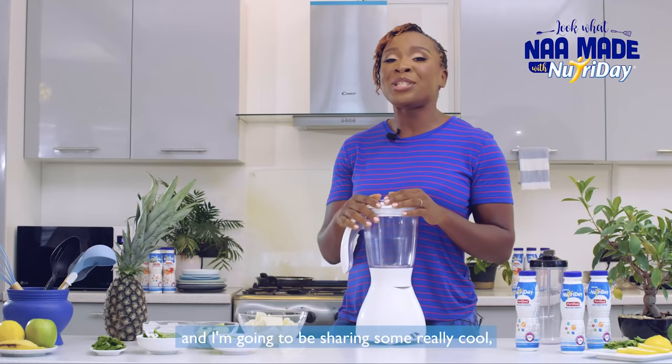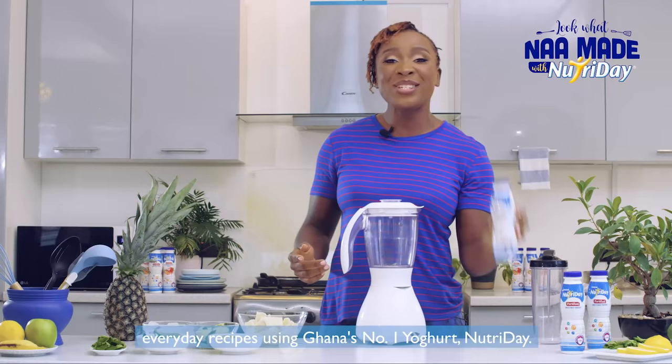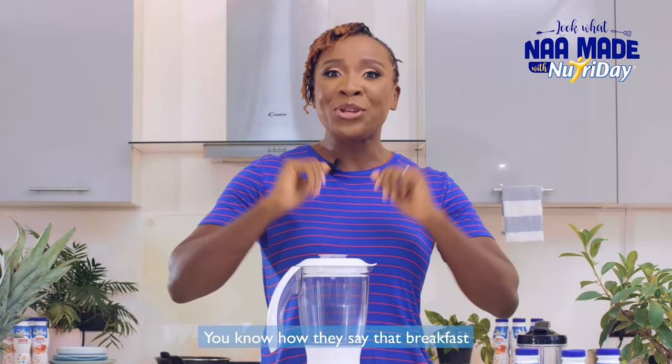Hello, my name is Ma Ashokor and I'm going to be sharing some really cool everyday recipes using Ghana's number one yogurt, Nutri-Day.